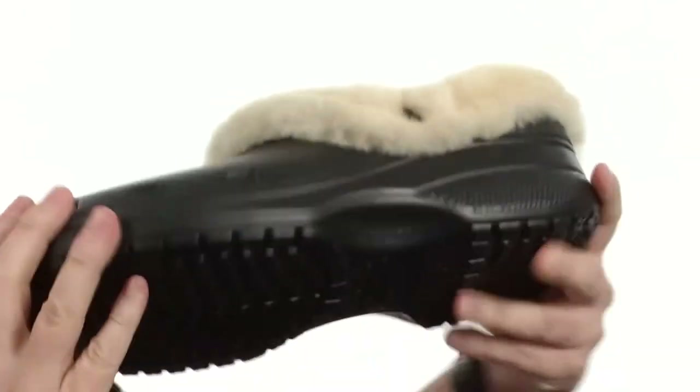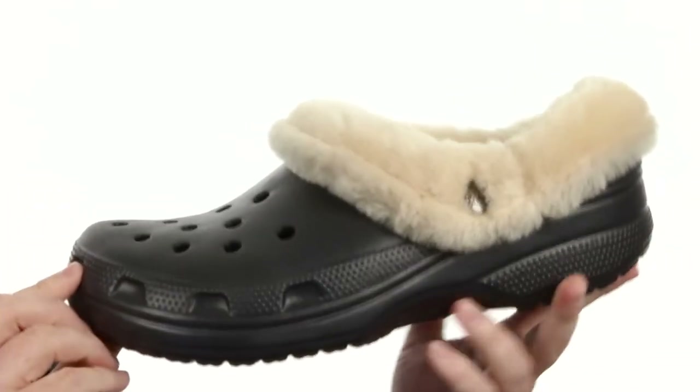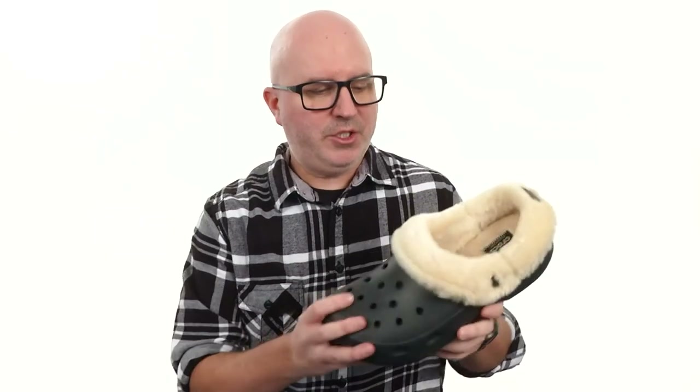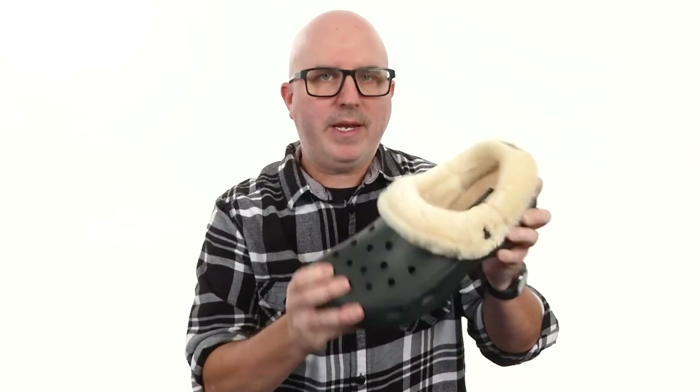Here on the outsole, nice aggressive tread. It's just a really comfortable shoe. You can just look at this shoe and know it's going to be incredibly comfortable. Let's go ahead and add to cart.